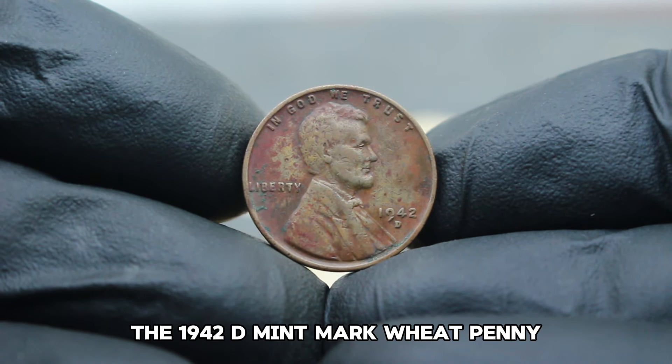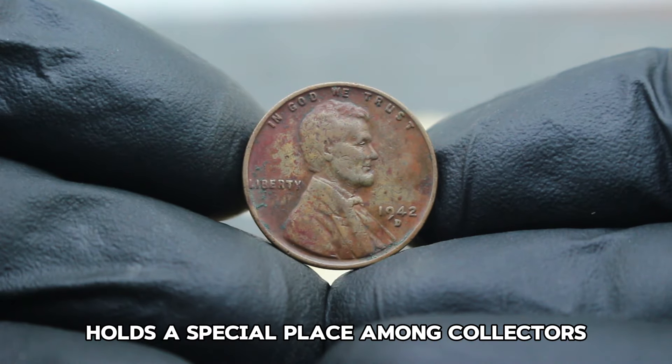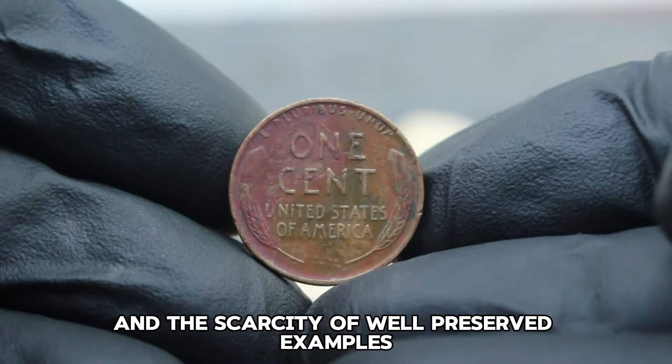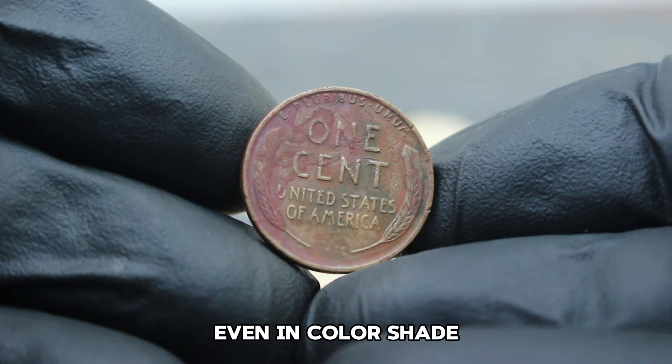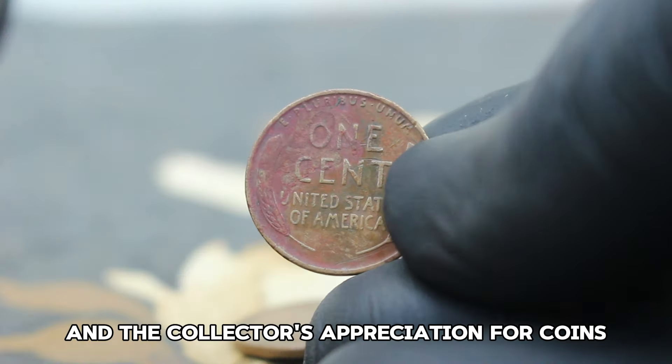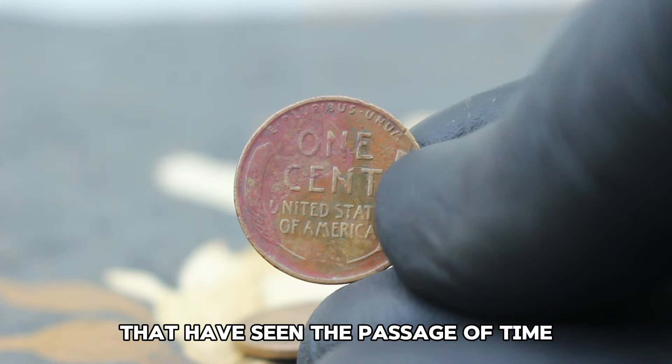The 1942 D mint mark wheat penny holds a special place among collectors due to its historical context and the scarcity of well-preserved examples. Even in color shade dirty condition, its value reflects both its rarity and the collector's appreciation for coins that have seen the passage of time.